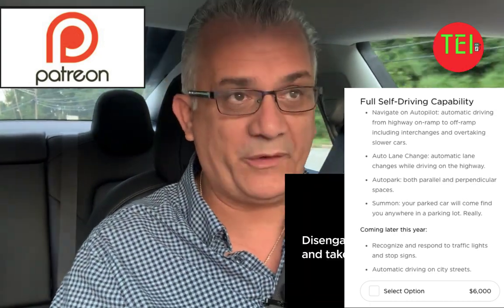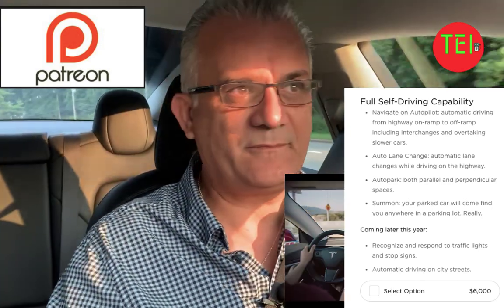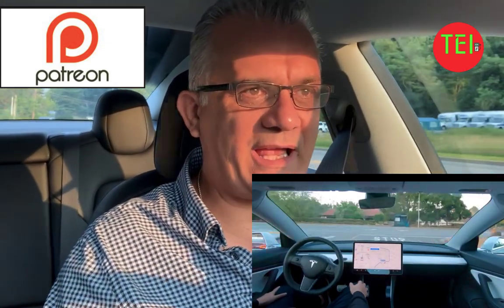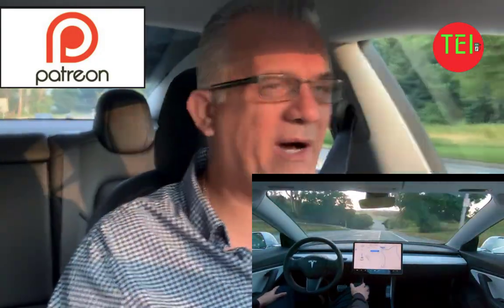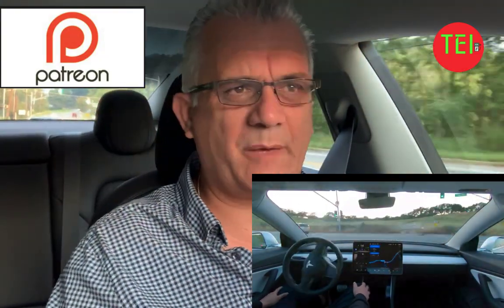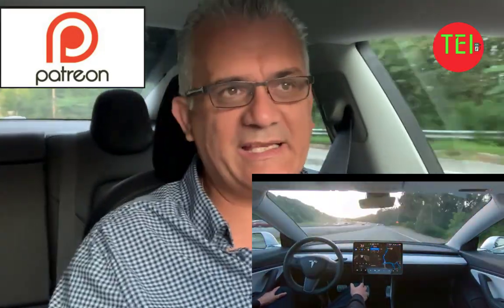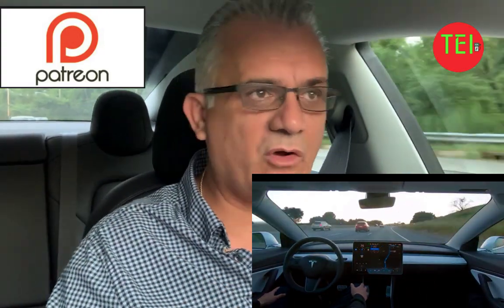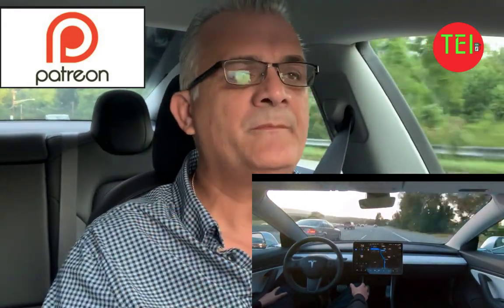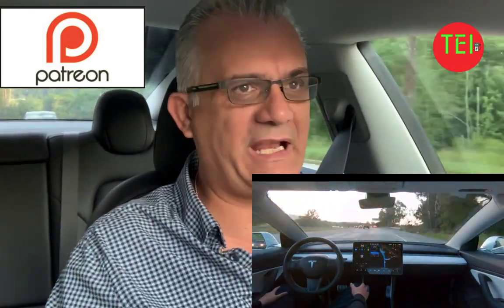Now, as an enhanced autopilot owner, when full self-driving comes as an option — it's currently a $6,000 option if you buy a new Tesla — you get autopilot included, but the full self-drive gives you all these options: summon, navigate on autopilot, and it will give you recognized traffic lights and recognized stop signs. And later on, you'll be able to install the Tesla computer chip, and that will give you full autonomous capability.